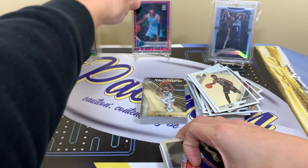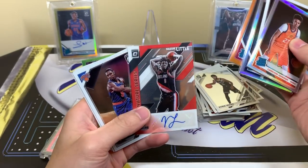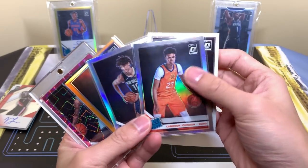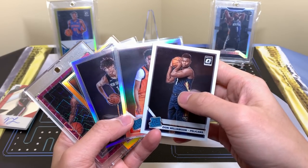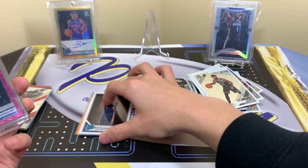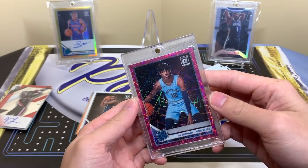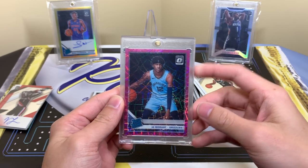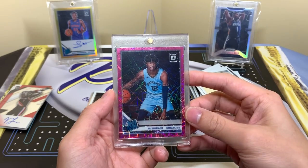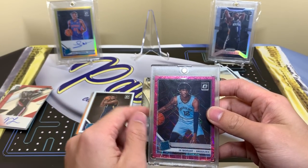Now let's get into the highlights — and there were plenty. RJ Barrett rookie, that's nice. Tyler Hero rookie. Nasir Little autograph. Darius Garland. Kendrick Nunn orange to 199. Coby White rookie. Jackson Hayes hollow. Bogdanovich. Zion base. Cam Johnson hollow, Scary Terry — and Ja Morant! Nunn and Ja are huge; the Zion base and Cam Johnson hollow are honorable mention. Whenever you get a Zion base from a product like Optic or Prism, that's a big dub.